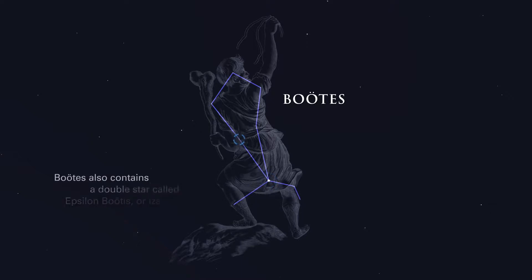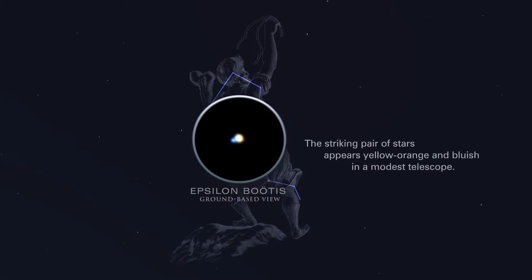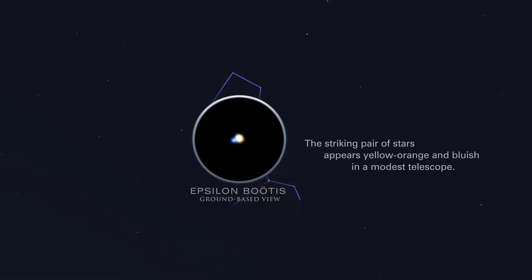Boötes also contains a double star called Epsilon Boötes, or Isar. The striking pair of stars appears yellow-orange and bluish in a modest telescope.